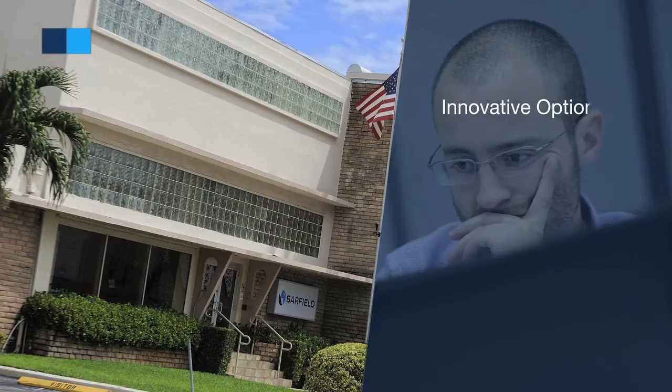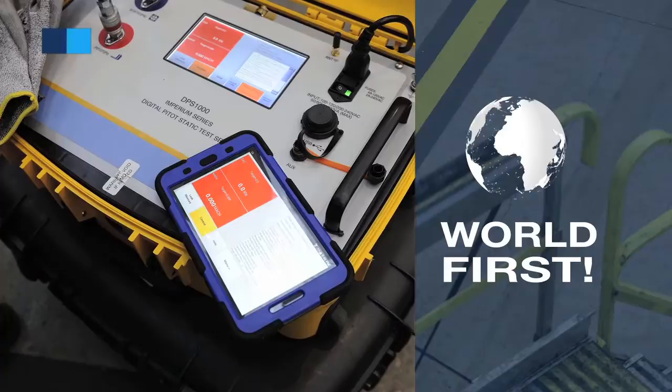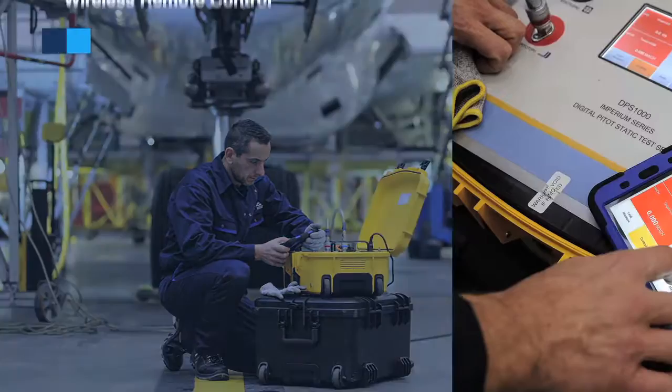Furthermore, Barfield introduces an innovative option for the DPS-1000: wireless communication for display and control using the latest Wi-Fi technology. This innovation is the first of its kind in the ground support test equipment market.